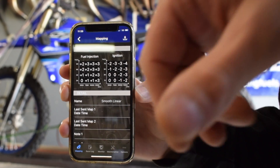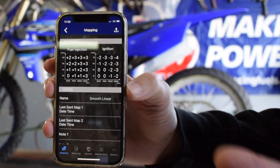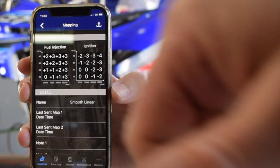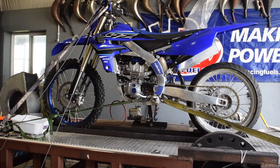We're going to try this smooth linear map from Yamaha. They've taken ignition out of the bike quite a bit and they've added fuel. Anytime you do those two things to a map that's already closed, typically it feels slower and it makes less power, especially with this ignition change. So we're going to test that map out and see if we get a big power change because they're pulling out so much timing. Let's check that out — smooth linear test.